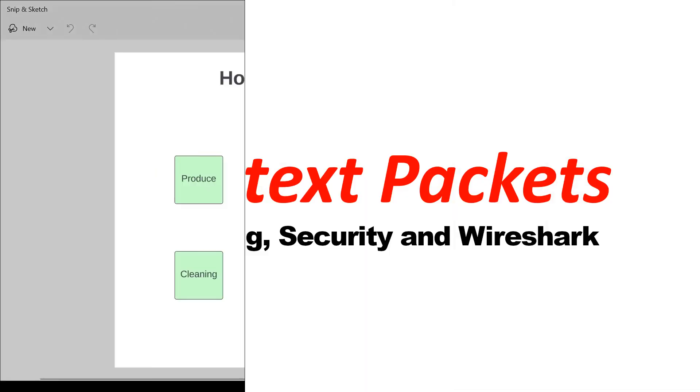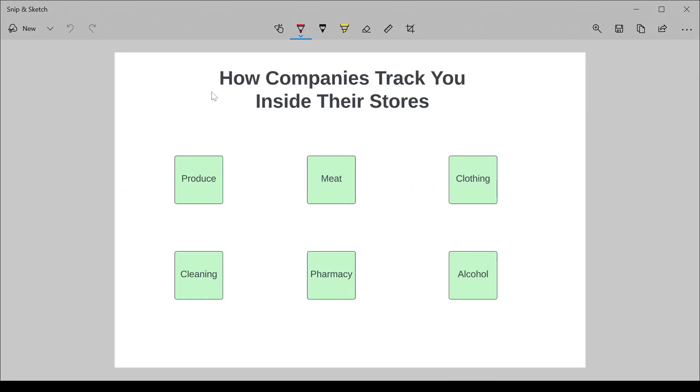Networking, security, and Wireshark. I covered this topic before in brief in a previous video, but I wanted to do a little bit of a deep dive in it. It's how companies track you inside their stores.